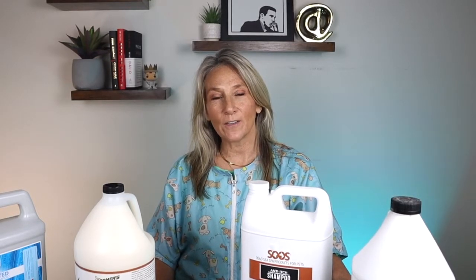Hey fur friends, welcome to our channel. Thanks for watching. My name's Tracy and today we're going to show you our top four shampoos for your dogs with itchy, sensitive skin. So stay tuned.